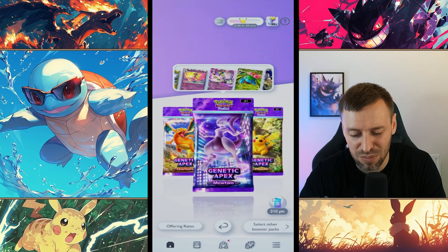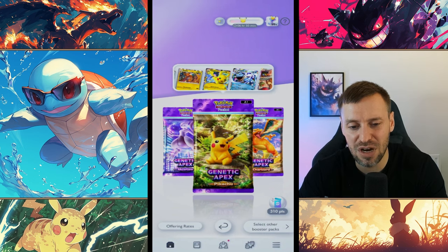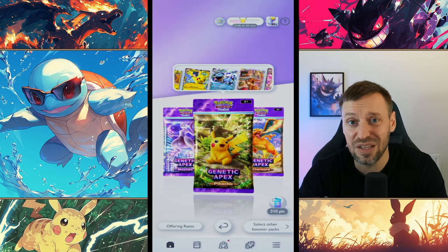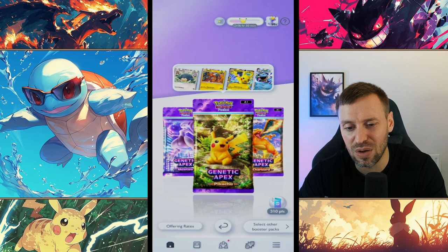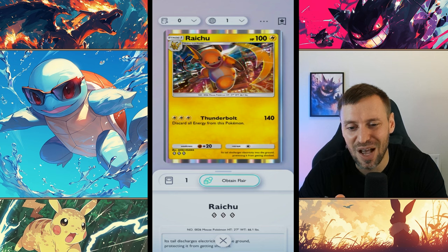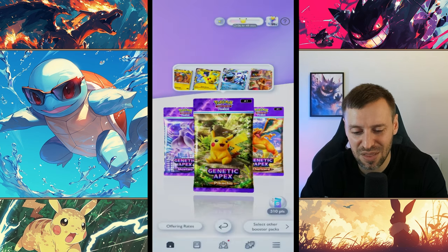We've got Charizard, Mewtwo, and Pikachu — obviously the main faces for Pokemon Gen One. Even the packs you open give that illusion of tinfoil, and it feels so nice when you rip off the seal and see your cards. The artwork on the cards is going to be top quality because it's Pokemon. This 'Bring the Thunder' card is actually one of my favorites — it's a bad card but from an art point of view it is just so sick. I'm just a sucker for watercolors and the design just looks so boss.